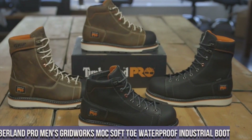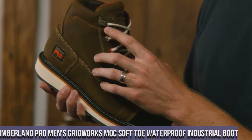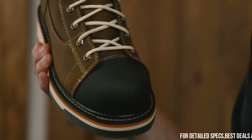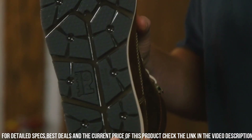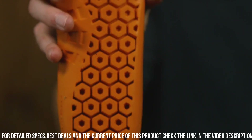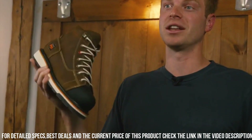Number 5: Timberland P.R.O. Men's Gridworks Mox Soft Toe Waterproof Industrial Boot. Crafted with premium full-grain leather, these boots withstand the toughest work conditions. The waterproof membrane keeps your feet dry, while the slip-resistant rubber outsole offers superior traction and stability. The soft toe design provides ample room and comfort, while anti-fatigue technology absorbs shock and reduces fatigue during long hours on your feet.